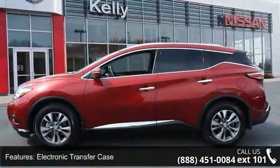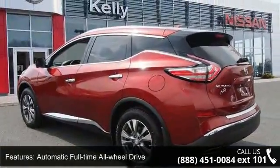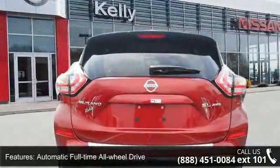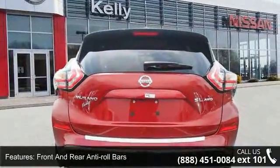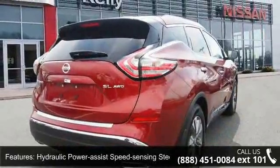Some of the top features included with this vehicle are 4.677 Axle Ratio, Electronic Transfer Case, Automatic Full-Time All-Wheel Drive, Front and Rear Anti-Roll Bars, Hydraulic Power Assist Speed Sensing Steering, and Permanent Locking Hubs.